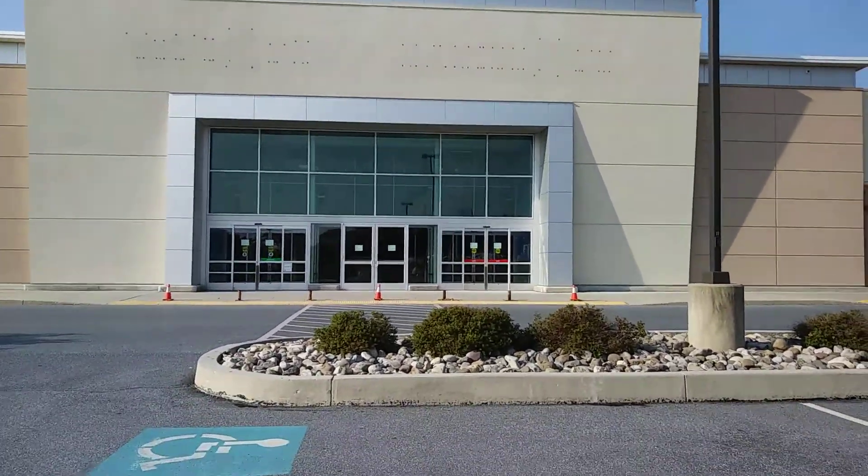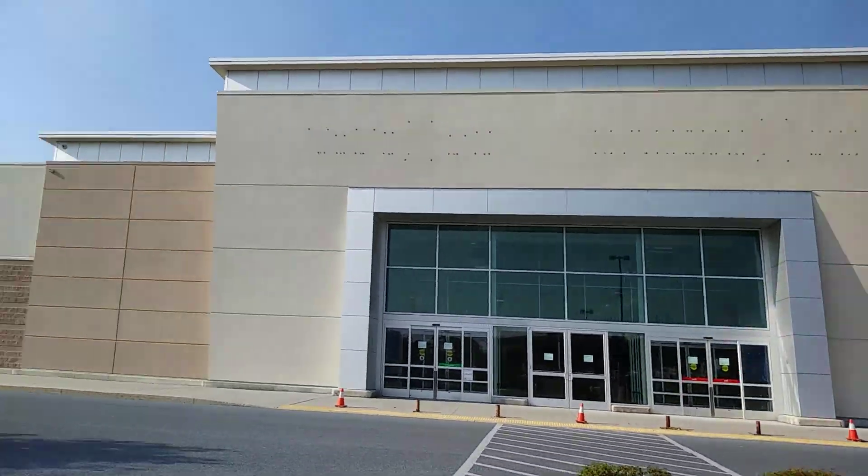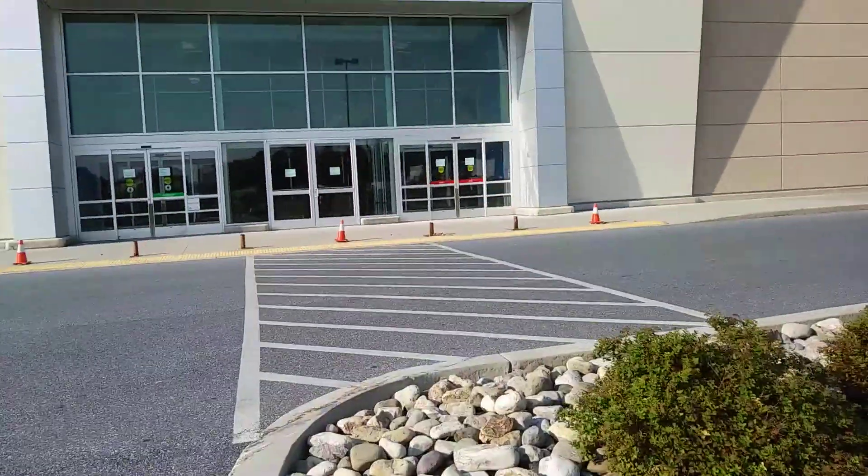Hey everyone, today we're at an abandoned Toys R Us and Babies R Us in Camp Hill, Pennsylvania. Let's go check it out.